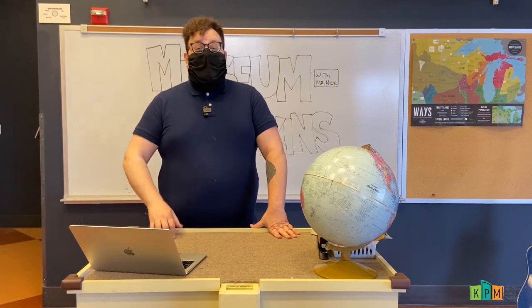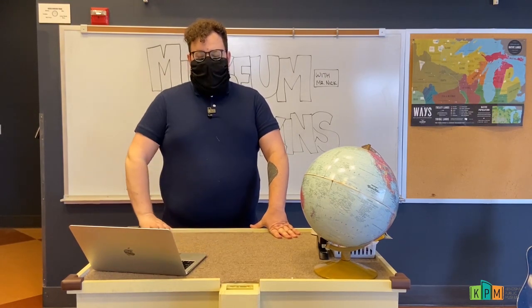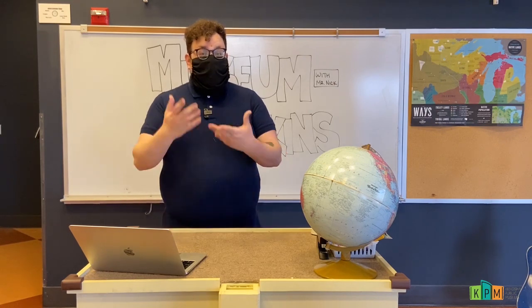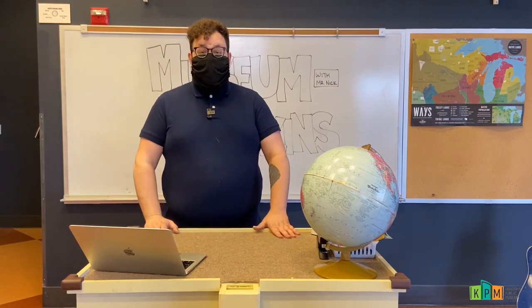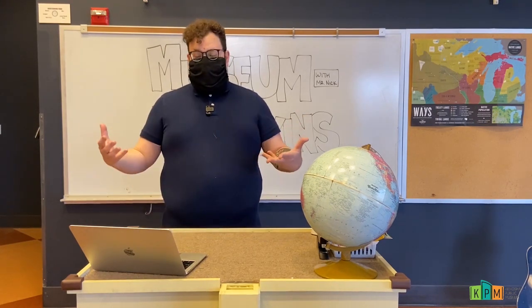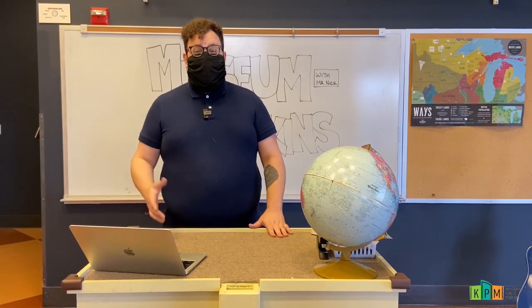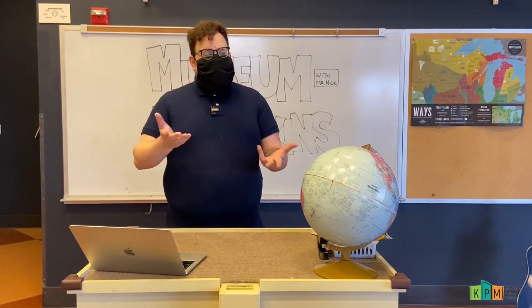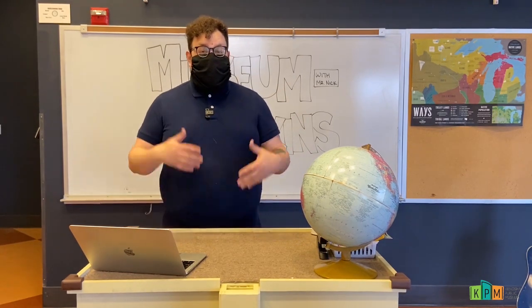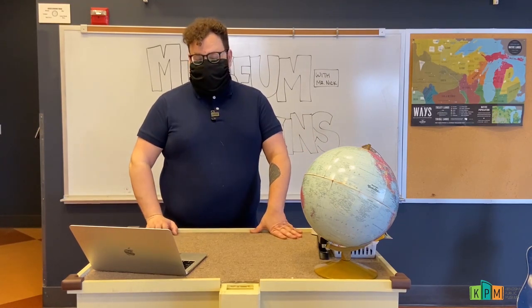Now, rats are known for having very big families. How many people are in your family or live in the same place that you do? There might be a few people who live in your house or there might be a lot. But rats live in packs of other rats in the thousands. Can you imagine living in a family where you had a thousand brothers and sisters? I don't know if I would be able to remember everybody's names.